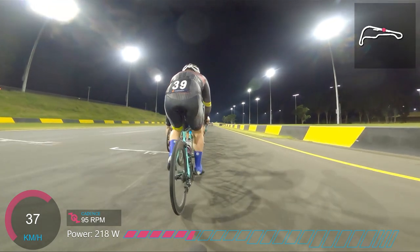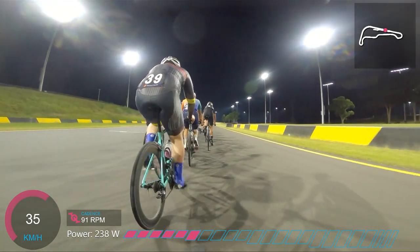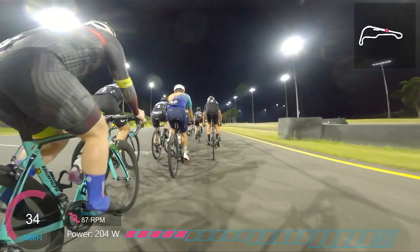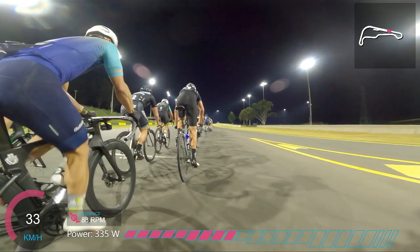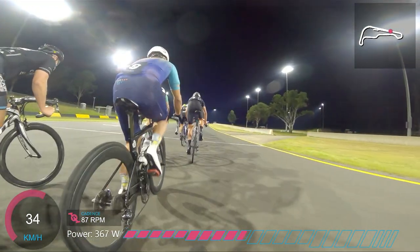Thanks to Penrith Cycling Club for hosting these events. They'll be running them throughout the winter on Monday nights, so I thought I'd come down last Monday to check out the racing. I entered B grade — it's quite a big field, around 40 riders at least, which is an awesome turnout for weeknight racing in Western Sydney.